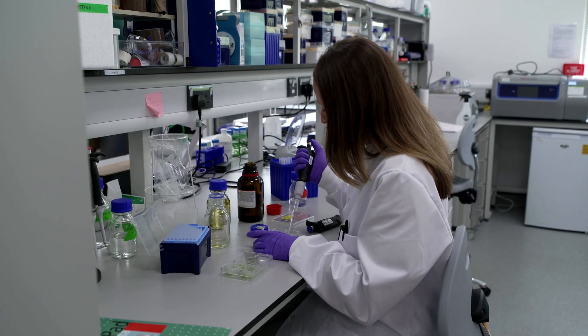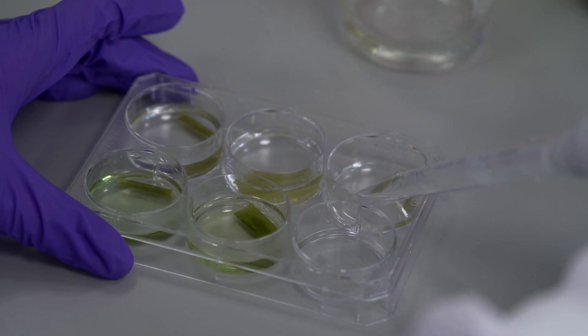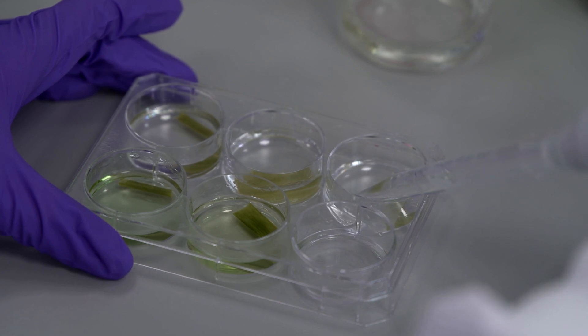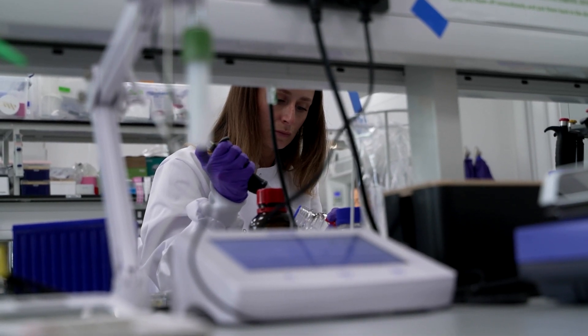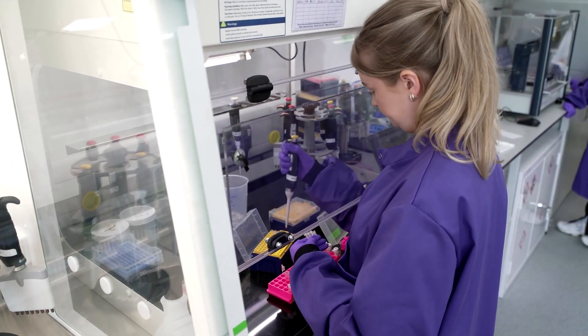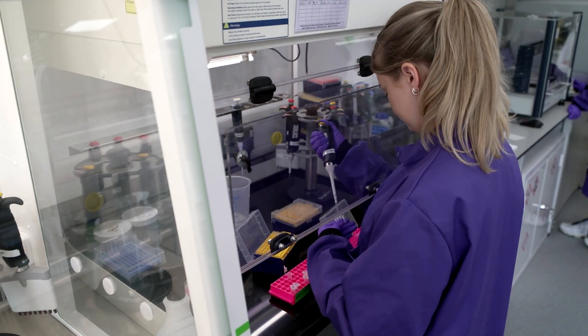Scientists have identified useful traits in other plants, many of which depend on genes that already exist in the complex genomes of wheat and soya but are dormant there. Gene editing aims to switch them back on.